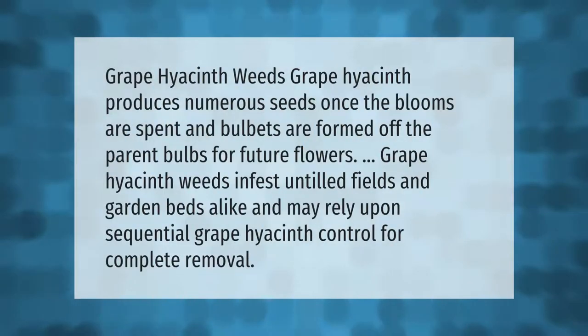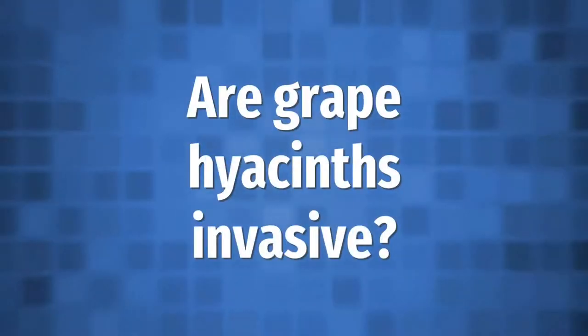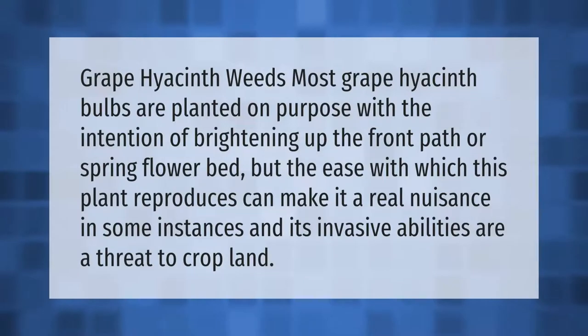Grape hyacinth produces numerous seeds once the blooms are spent, and bulbets are formed off the parent bulbs for future flowers. Grape hyacinth weeds infest untilled fields and garden beds alike and may require sequential grape hyacinth control for complete removal.